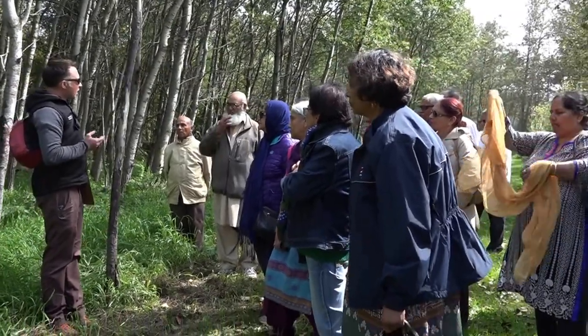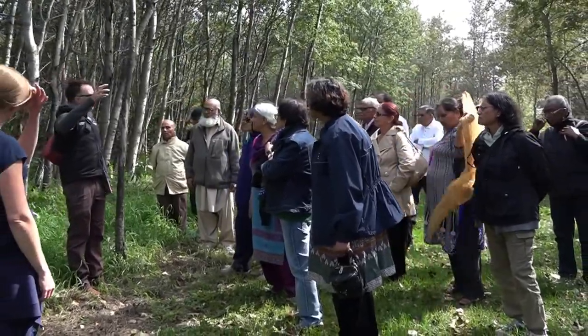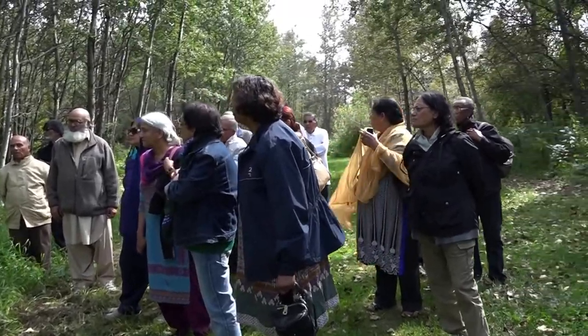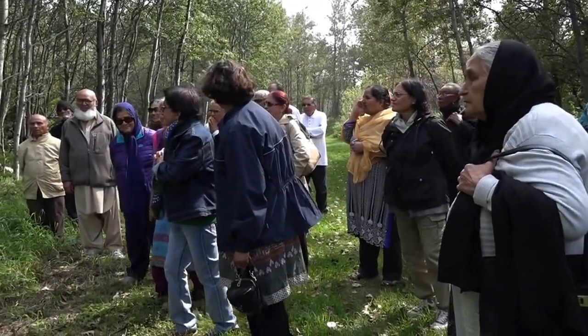The male moose — what they do during the rut — they'll get their horns into the branches and leaves and try to get as much stuff on their antlers as possible, because it attracts the females. It's like their jewelry.